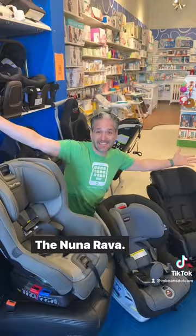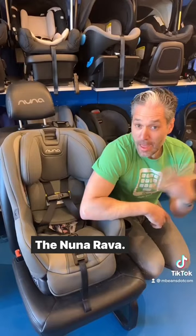Convertible car seats. The Nuna Rava, the Clek Foonf, the Clek Fllo, the Britax Advocate, the Diono 3RXT, and the Nuna Rev.